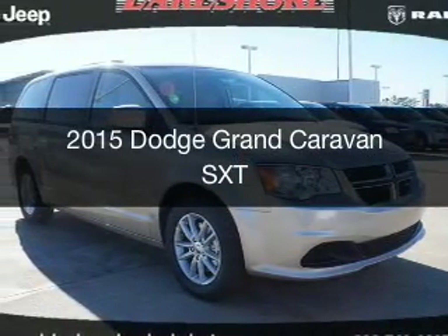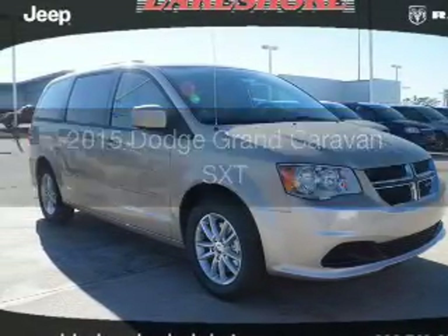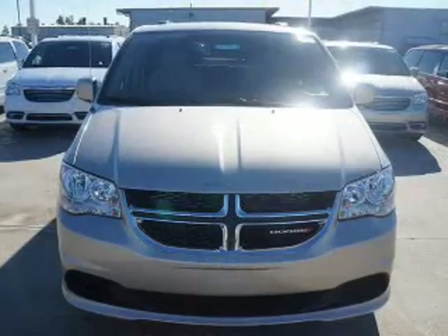This is a new 2015 Dodge Grand Caravan. Grab life by the horns.